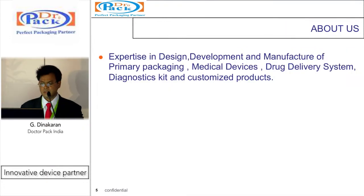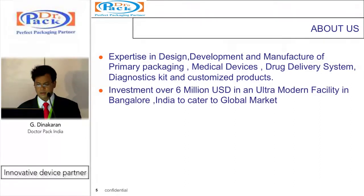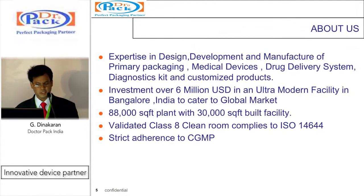We have expertise in design, development and manufacture of primary packaging, medical devices, drug delivery systems, diagnostic kits and customized products for pharma, healthcare and diagnostic markets. Investment over 6 million US dollars in an ultra-modern facility in Bangalore, India. We have about 88,000 square feet of plant with 30,000 square feet of built-up area. It's a validated clean room of Class 8, with strict adherence to CGMP.